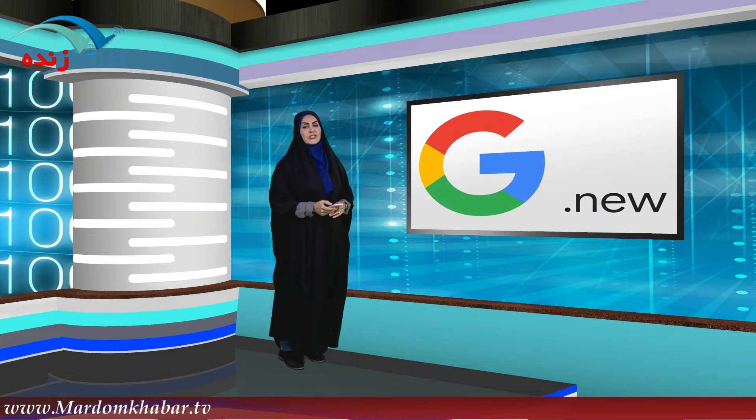از شبکه اجتماعی واتساپ هم براتون خبر آوردم، اما قبلش باید از گوگل بگم. گوگل ثبت دامنه جدیدی به اسم نیو رو معرفی کرده برای سازمان‌ها و شرکت‌هایی که می‌خوان آدرس اینترنتی ساده داشته باشن. می‌تونید از docs.new وارد بشید و شروع به ثبت دامنه بکنید. یادتون باشه این دامنه‌ها رو قراره ژانویه سال ۲۰۲۰ تحویل متقاضیان بدن؛ از دوم نوامبر ثبت‌نام شروع شده اما ارائه‌اش می‌مونه برای سال ۲۰۲۰.